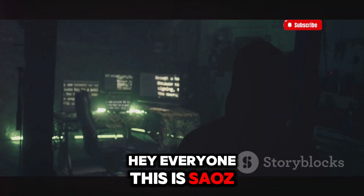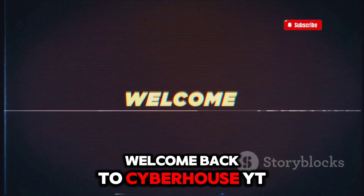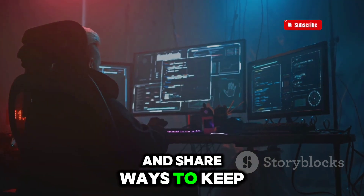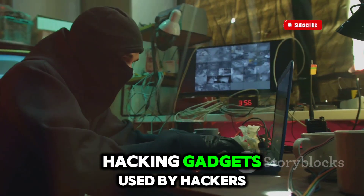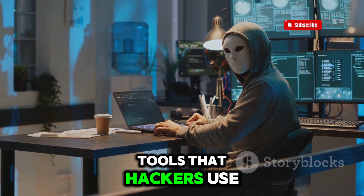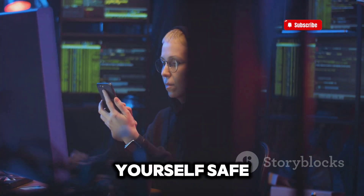Hey everyone, this is Saoz, IT specialist and member at Web Development. Welcome back to CyberHouseYT. We show you the dangers that exist online and share ways to keep yourself safe. Today we're discussing something very important: the 7 most dangerous hacking gadgets used by hackers in 2024. You won't believe the tools that hackers use. Let's get started, because being informed is the first way to keep yourself safe.